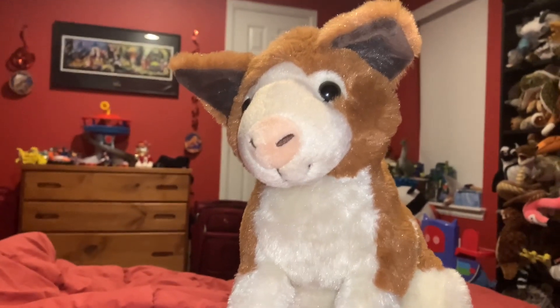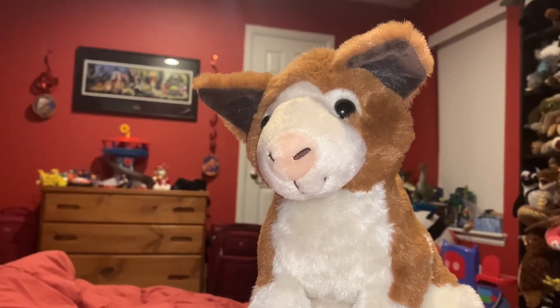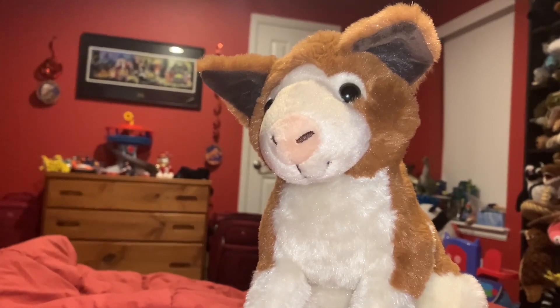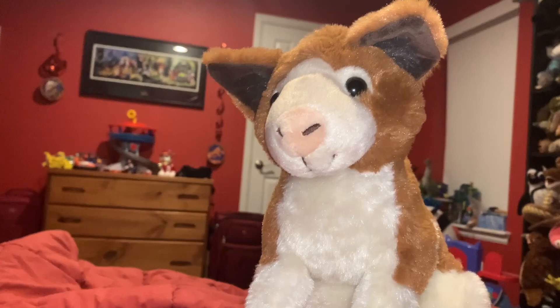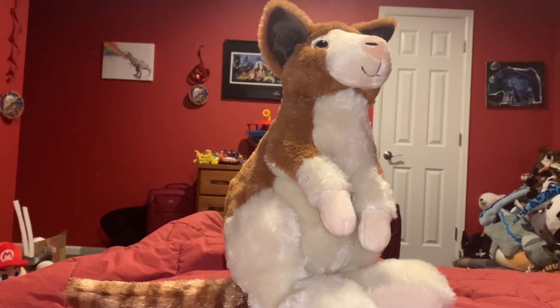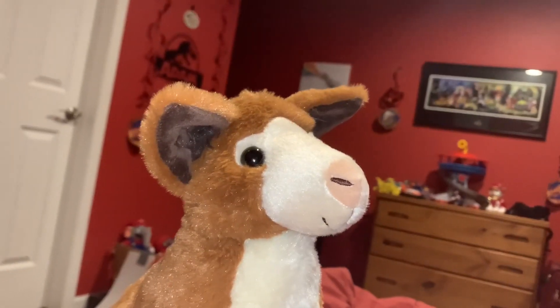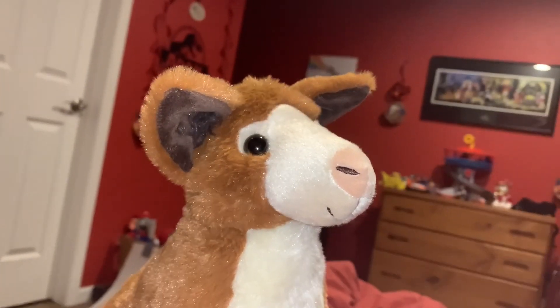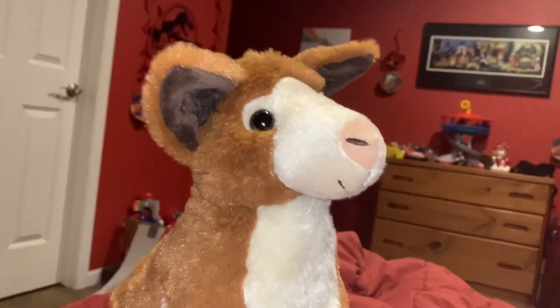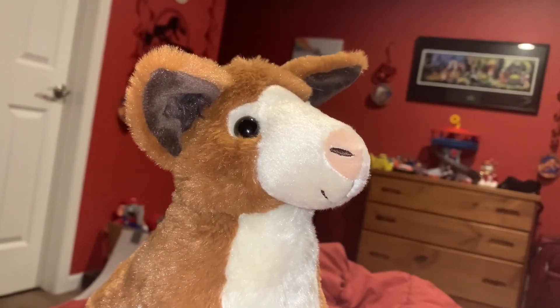So this creature is not only cute but actually very important to the ecosystem. There are 14 species of tree kangaroos on the planet, and tree kangaroos are incredibly cute creatures.